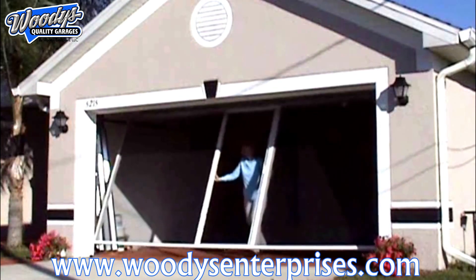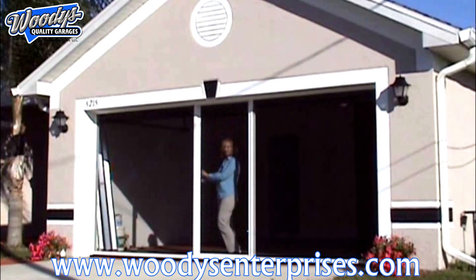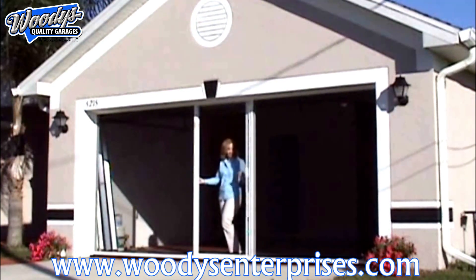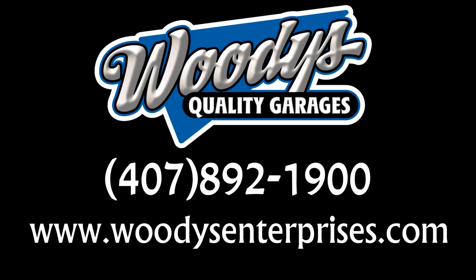Unlike the old-style garage sliders, the Breezy system has no track that fills with debris, ensuring smooth operation of your Breezy system for years to come. Call us today to find out how you can start living Breezy!